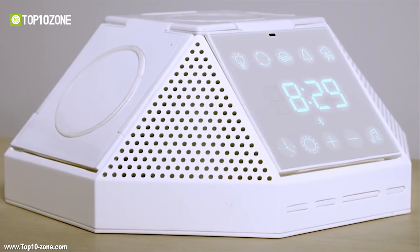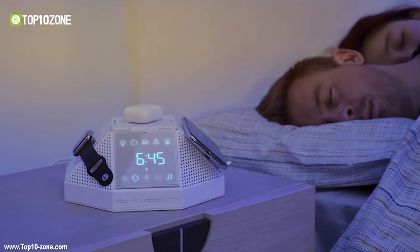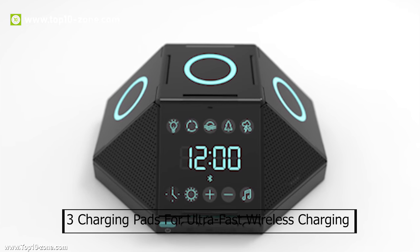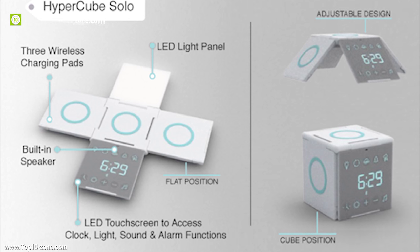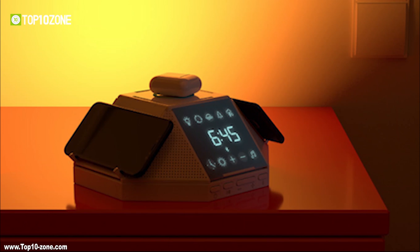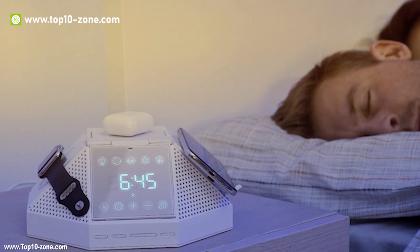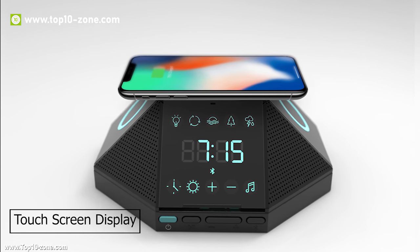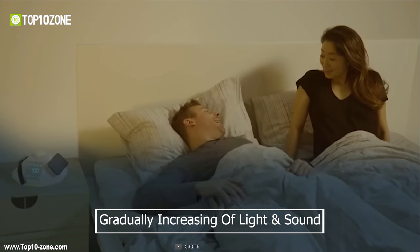Hypercube is a bedside charging station and sleep aid that will simplify your life and transform your entire day. Using Qi technology, the Hypercube has 3 charging pads for ultra-fast wireless charging that works in any alignment — flat, cube, or square. You can charge up to 3 devices simultaneously and the temperature will remain always low and steady. You can set your wake-up alarm, mood light, and sleep sounds directly from the Hypercube with its touchscreen display. It can wake you up peacefully using a gradual increase of light and sound.